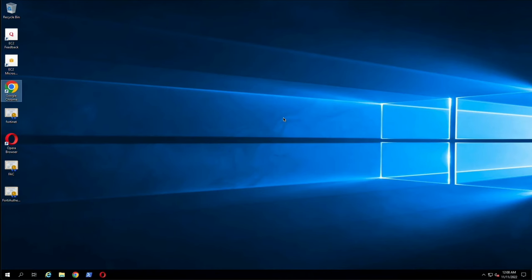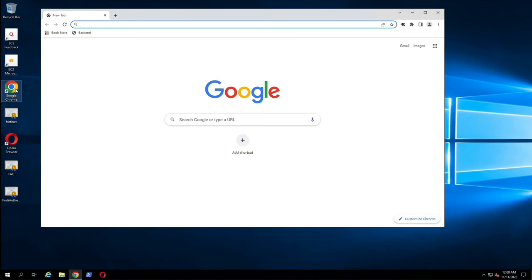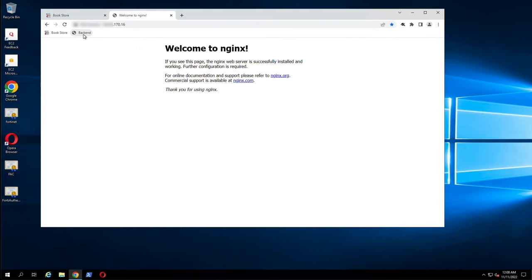Accessing the same application using another host that is allowed in the security policy, both ports 81 and 80 are accessible.